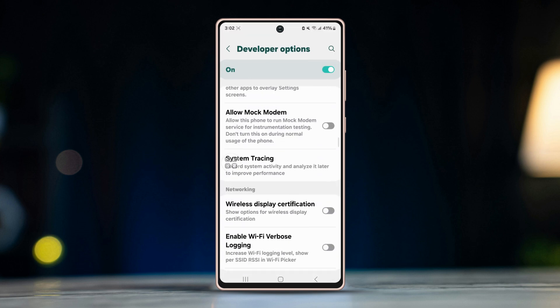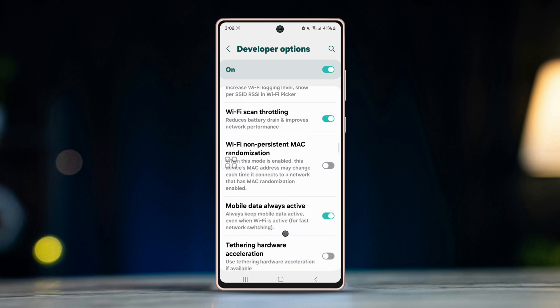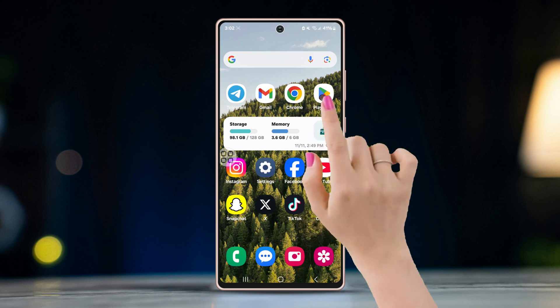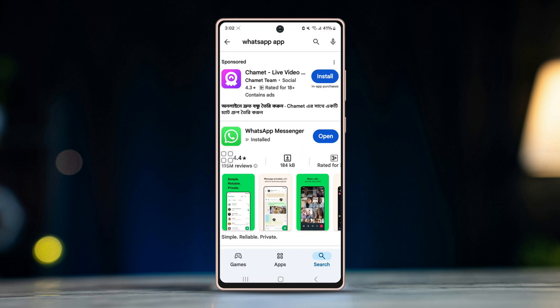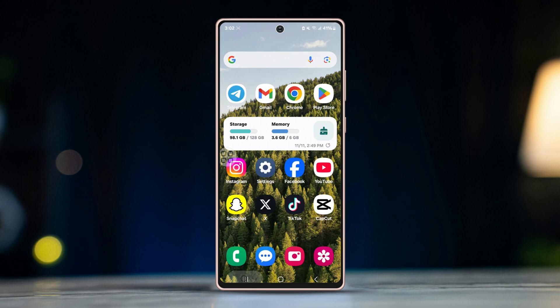Go back, find Wi-Fi Scan Throttling, and turn it on. Scroll down a little and enable Always Mobile Data On. Then open the Play Store, find WhatsApp, and check for a new software update. If there's a new update available, install it. If not, just restart your Android device and open WhatsApp to see if the issue is fixed.